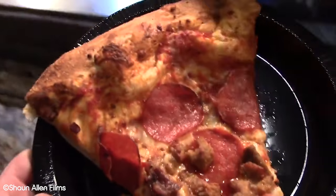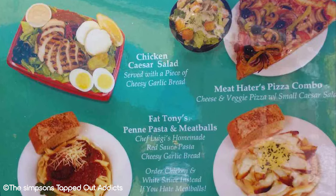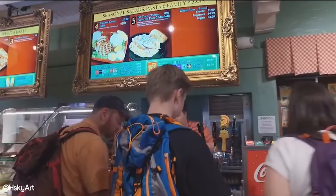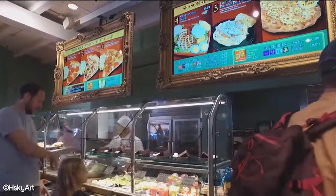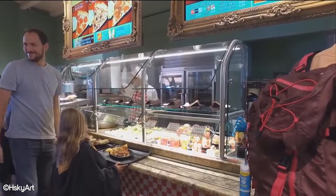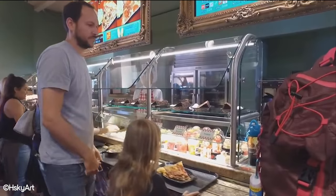A single slice will cost you around $10, while a full pizza will cost you around $60. In our opinion, the cost for both a singular slice and a full pizza is enough to turn a lot of guests off both options. So if you do go to Luigi's Pizza and are in the mood for a substantial meal that isn't too overpriced, we might recommend a pasta option instead.